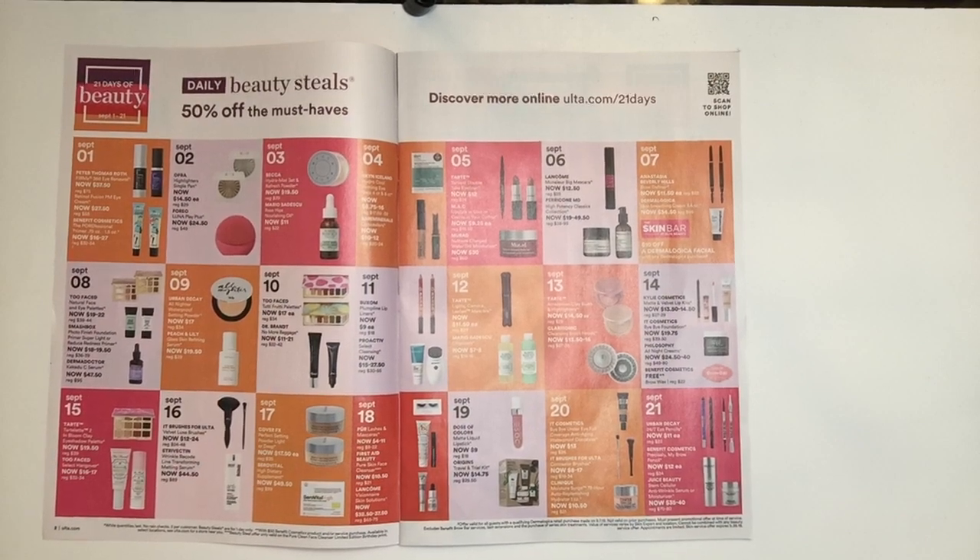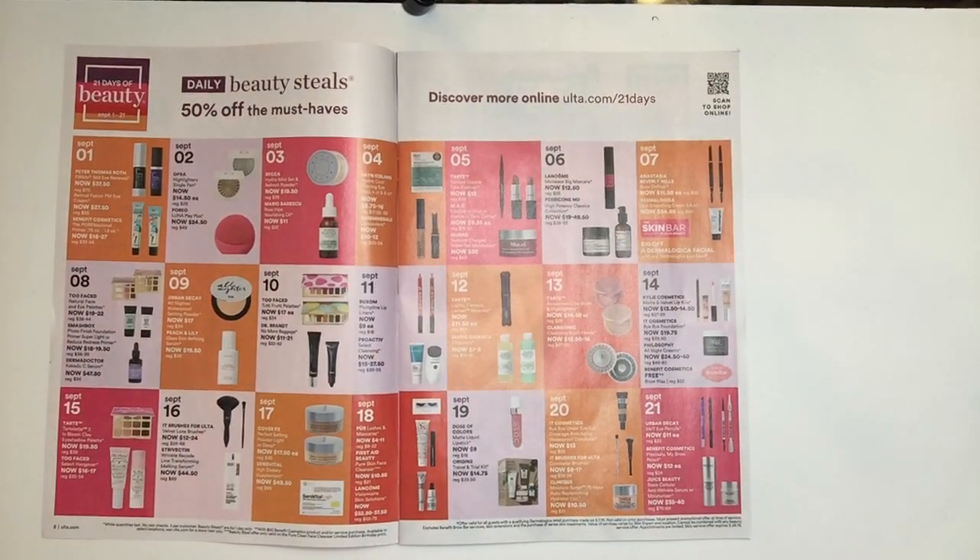September 7th we have Anastasia Beverly Hills. They have the Brow Definer at $11.50. Everyone swears by this product, I own it, it is a great product, and at $11.50 it's a steal. The next item is from Dermalogica — it's a Skin Smoothing Cream. Dermalogica is another great brand; I've tried a couple of their products and have not been disappointed. They're also offering $10 off a Dermalogica Facial with any Dermalogica purchase at the Skin Bar at Ulta on the 7th.